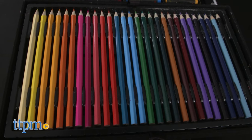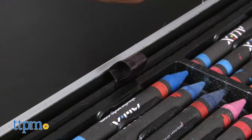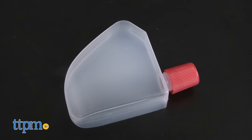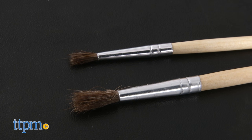Everything comes in this beautiful sturdy metal carrying case. Pull up the ribbon tabs on each side of the case to reveal another level of art materials. You can mix watercolors and it even includes a mini squirt water bottle as well as two different sized paintbrushes.